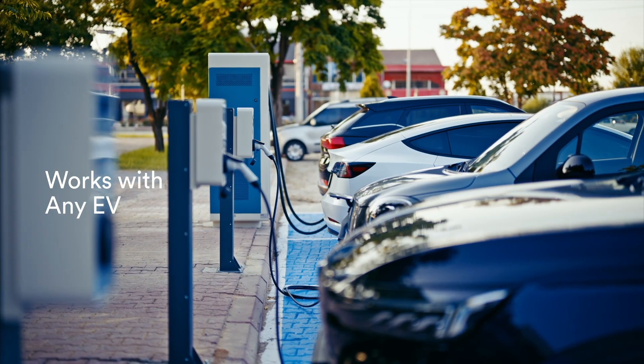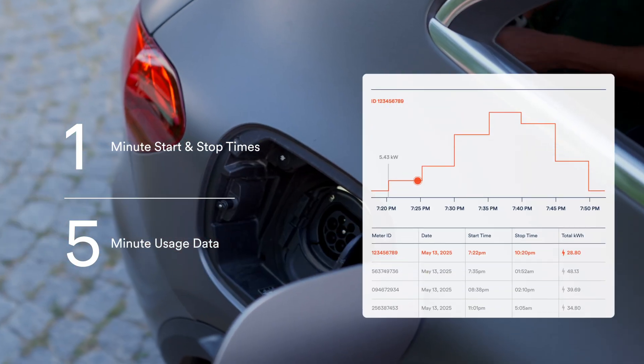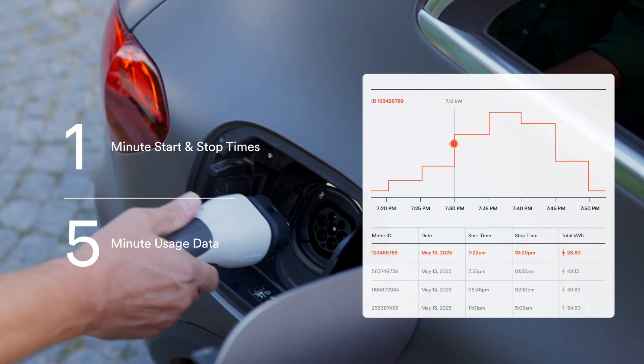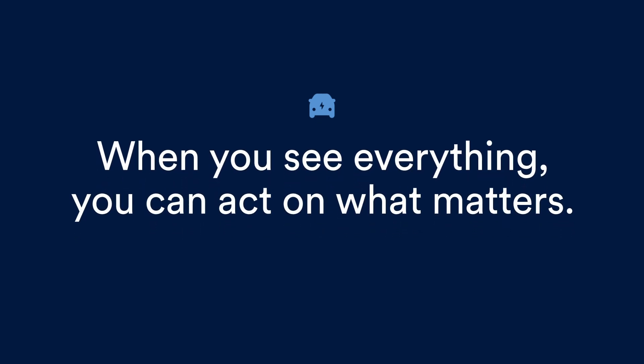It works with any EV or charger and delivers accurate insights with one-minute start and stop times and five-minute usage data. Because when you know exactly how, when, and where EVs are charging, you can act.